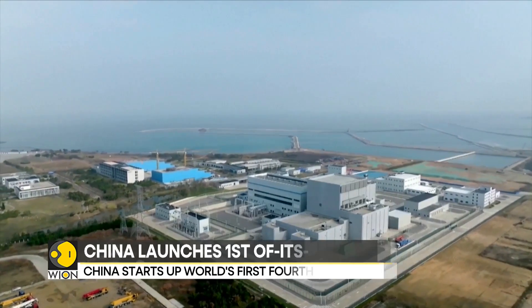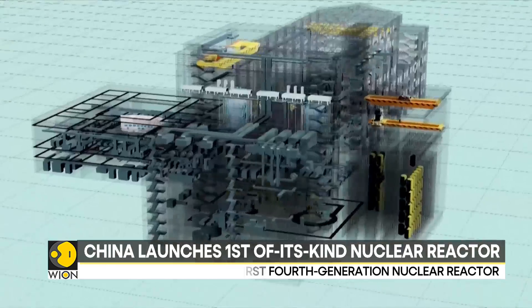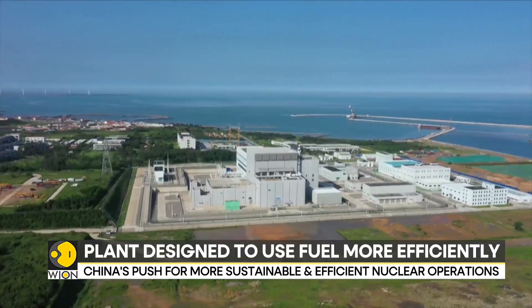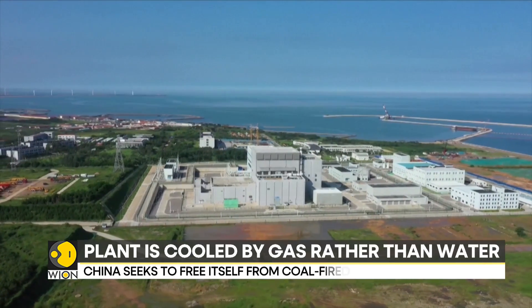The reactor at the Shidawa plant in China's eastern Shandong province is part of a global push for safer, more sustainable and efficient nuclear operations. The plant is powered by two high-temperature reactors cooled by gas rather than pressurized water, making it more efficient and cost-effective.